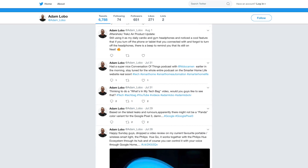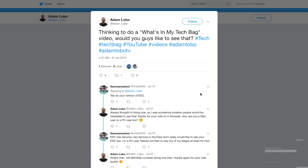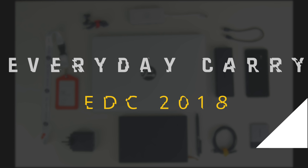Yo guys, Adam Lobo here. I've asked you guys on Twitter whether or not you'd like to see my everyday carry or EDC, and you guys said yes, so here it is!